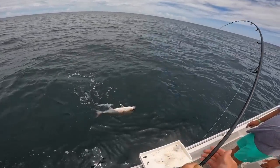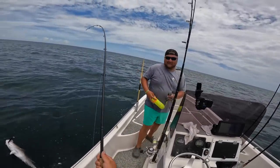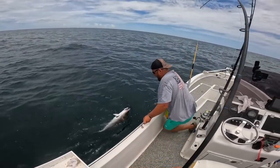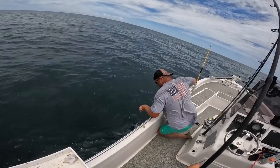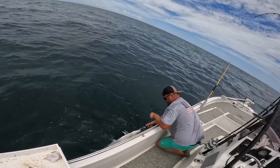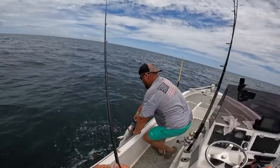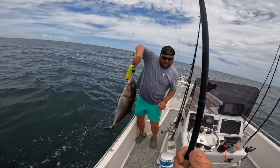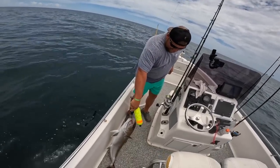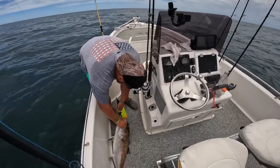That's a stud amberjack — caught trolling, of all things! Got him — okay, what the heck. That must have been sitting on top of that reef we just left. If that's the case I better go drop some squid. I'll have to change some hooks. I appreciate you, Malik, for getting the Bogagrip on this fish.